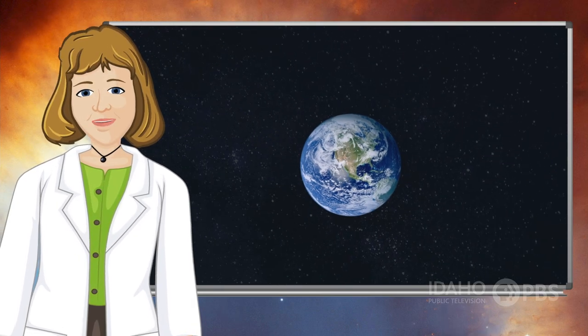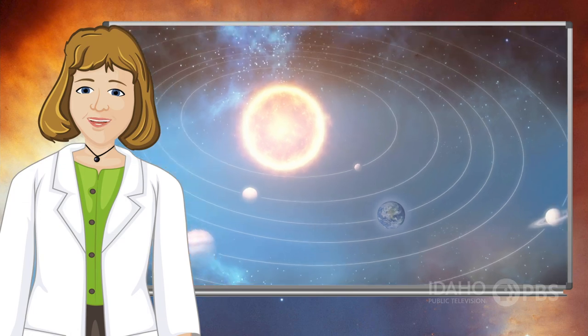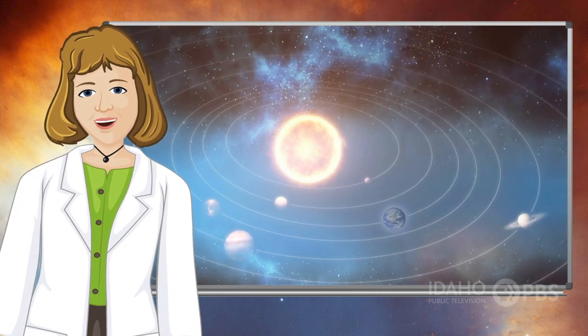We live on Earth. It's one of the planets in our solar system, but it's not the only planet. Take a tour of our solar neighborhood.